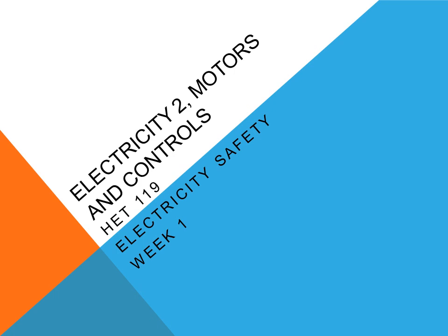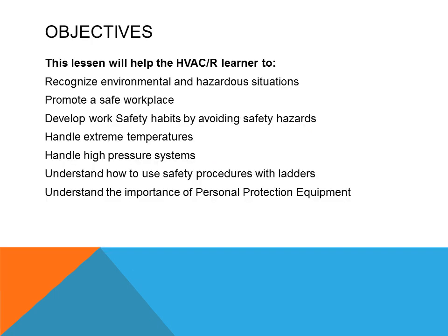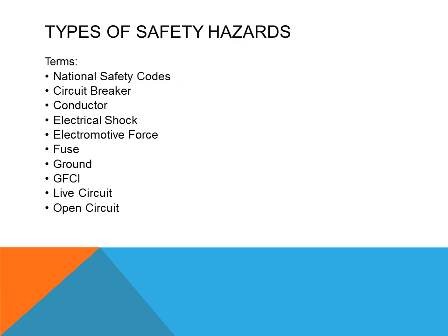It will be covering electricity safety — the safety that all HVAC technicians need to understand and adhere to in order to protect their livelihood. The objective of this lesson is to help the HVAC and refrigeration learner recognize environmental and hazardous situations, promote a safe workplace, develop work safety habits by avoiding safety hazards, handling extreme temperatures, handling high-pressure systems, and understanding how to use safety procedures with ladders, and understanding the importance of personal protection equipment.